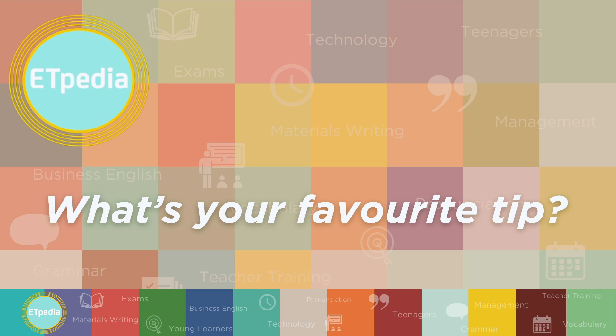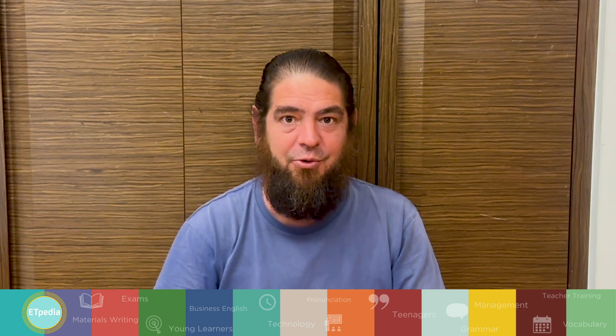My favorite tip comes from unit 1, page 15. It's actually a combination of tip 1 and tip 7. The first one being that language is stored in soundbites, and that's why it's important to focus on pronunciation when you're teaching — it helps students recall. You need to be doing pronunciation work in reading and writing lessons because if students have good pronunciation, it will help them with reading fluency and writing fluency through something called sub-vocalization, which is actually saying the words in your head as you're reading them, or saying them to yourself as you're writing them.